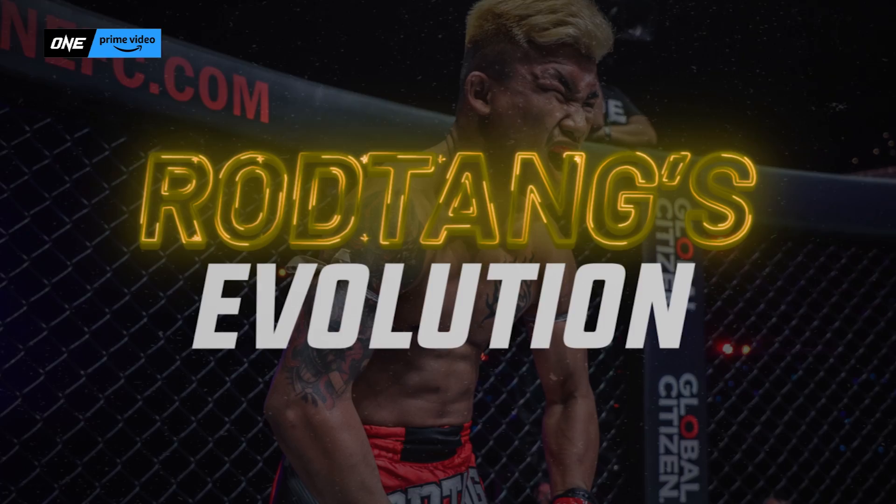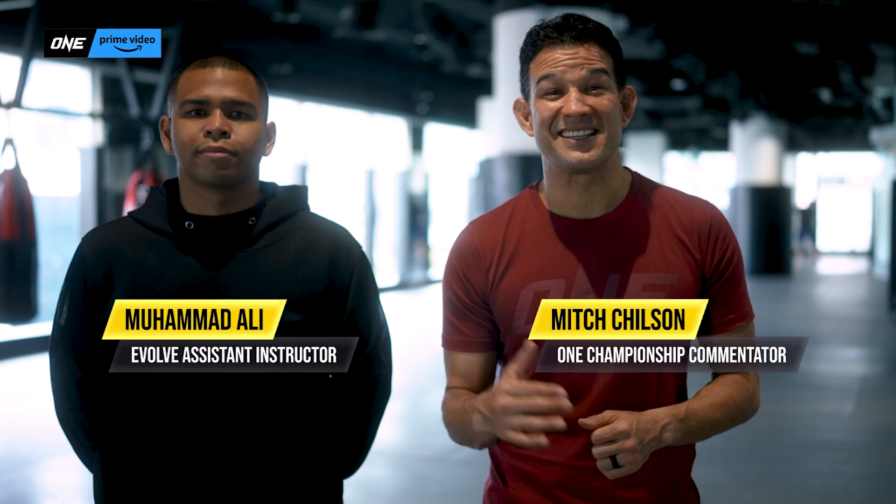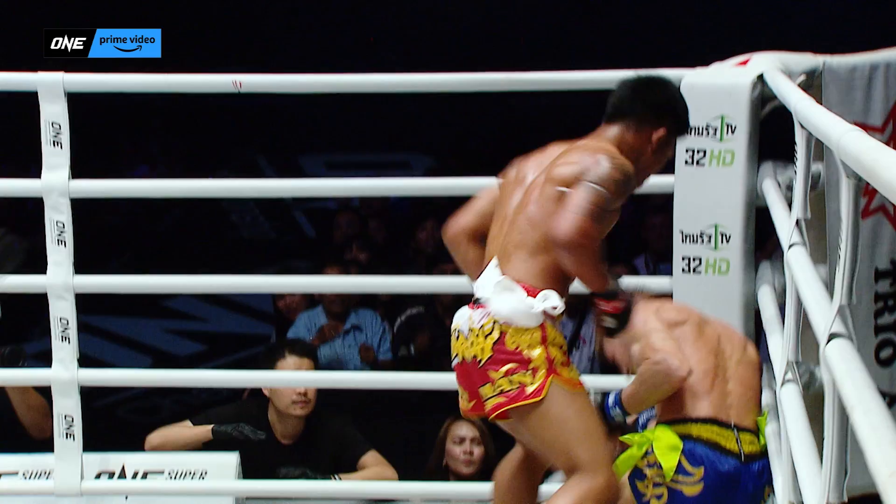I'm Mitch Chilson, this is Ali, and today we are breaking down one of the most feared Muay Thai fighters on the planet, Rod Tank Jitmong Nan.